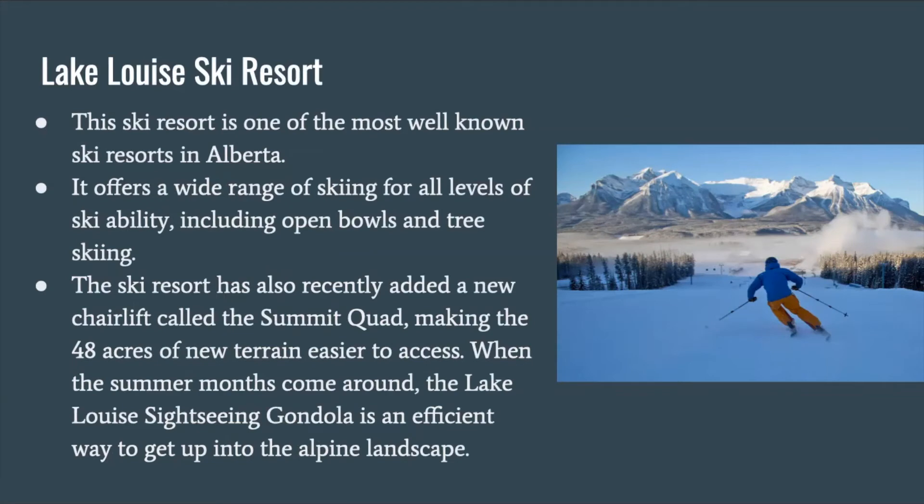Lake Louise Ski Resort is one of the most well-known ski resorts in Alberta. It offers a wide range of skiing for all levels of skiability, including open bowls and tree skiing. The ski resort has also recently added a new chairlift called the Summit Quad, making the 48 acres of new terrain easier to access. When the summer months come around, the Lake Louise sightseeing gondola is an efficient way to get up into the alpine landscape.